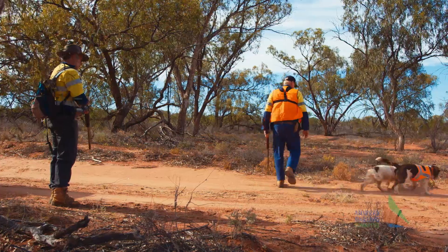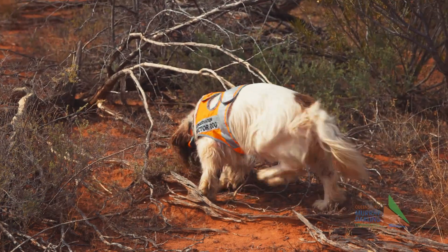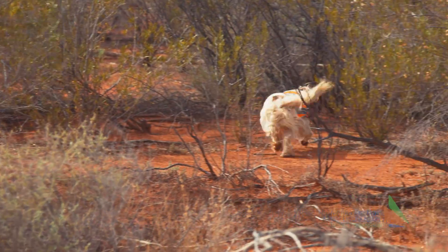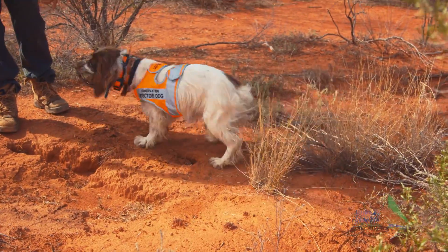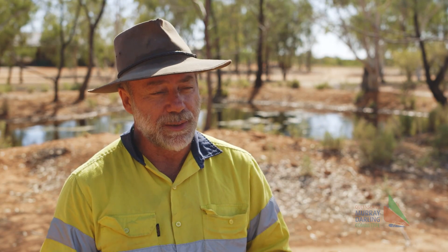We've got these sniffer dogs — detector dogs — which we've been training up since February. We got them particularly to control cats. I knew they had a problem with cats out here and it seemed like a good opportunity to do some training with our dogs to find cats in a real situation and do the job too. So we want to get all the cats out of the paddock so they can put more bilbies back in.